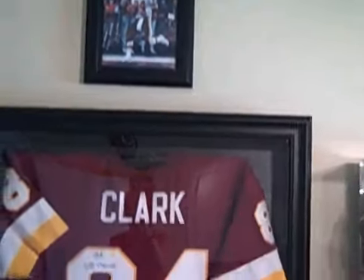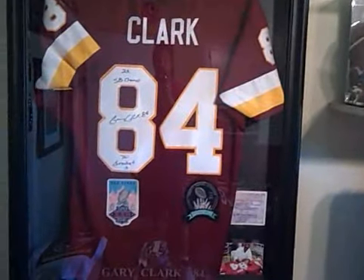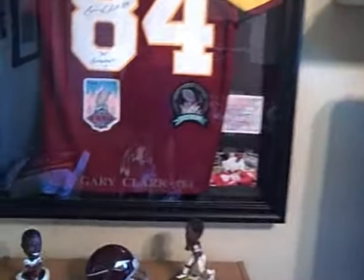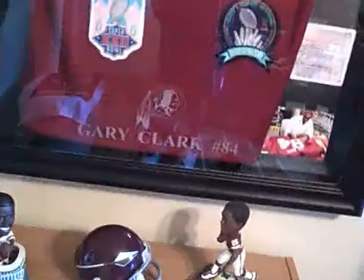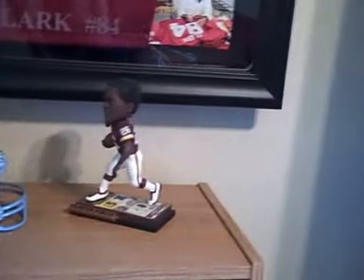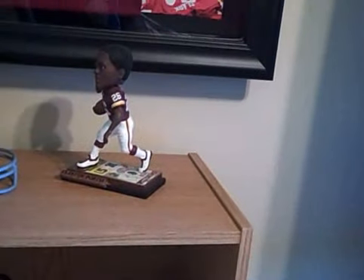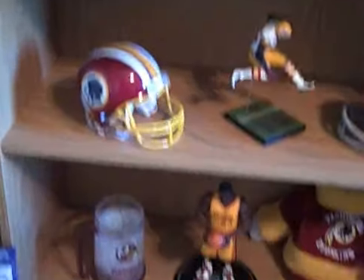Up top is Gary Clark, and down below is the Gary Clark jersey — two-time Super Bowl champ, 70 Greatest patch, his name on the glass. He was my favorite player. There's another Daryl Green bobblehead, a mini helmet, there's Portis — one of the newer guys — and the Portis helmet again.